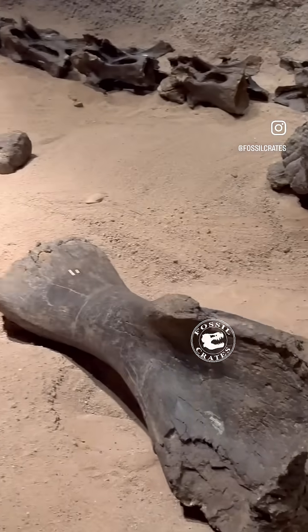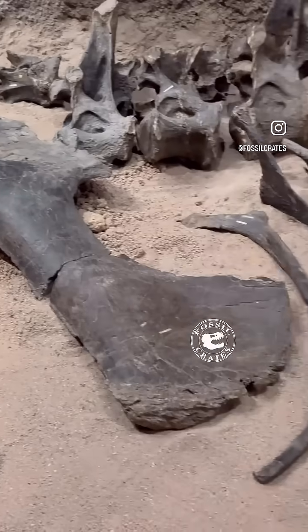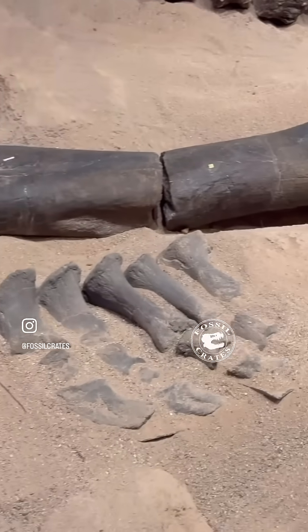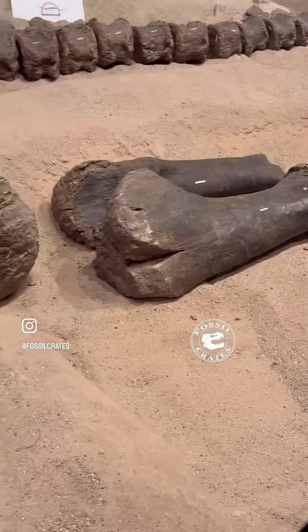We left this one alone. This is at the Vernal Museum, and this is a nearly complete skeleton that a paper should be coming out this year on. We've dubbed this one the Rosetta Stone.